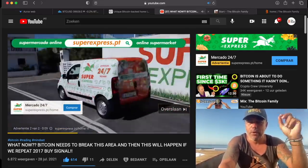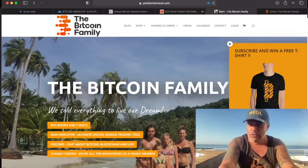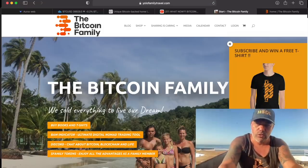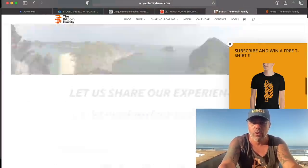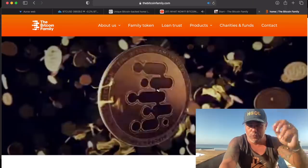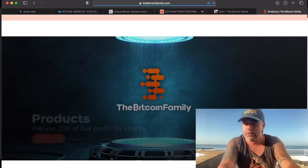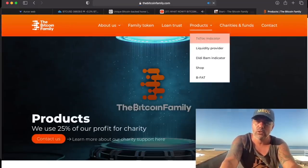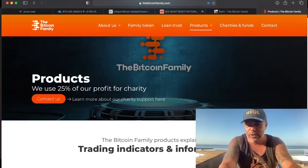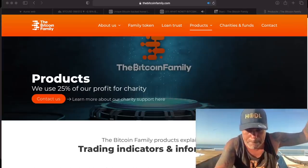If you want more information about our Bitcoin Family five-headed family, you go to yolofamilytravel.com. If you subscribe there, you can win a cool t-shirt. You can also see all the books and all the information about what we are doing around the world the last five years. And if you want more information about the BAM BAM indicator, go to thebitcoinfamily.com — you'll find all the products and the forms to get listed for the BAM BAM indicator.